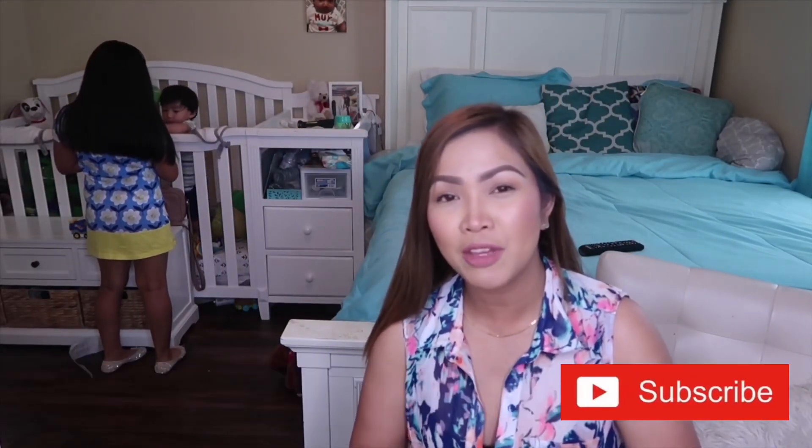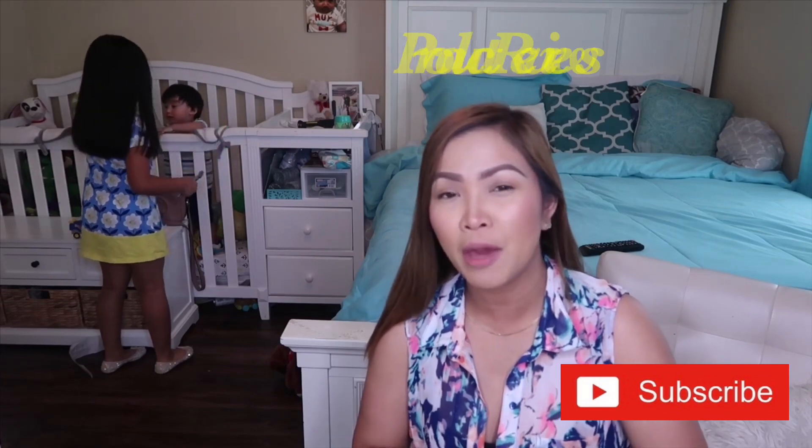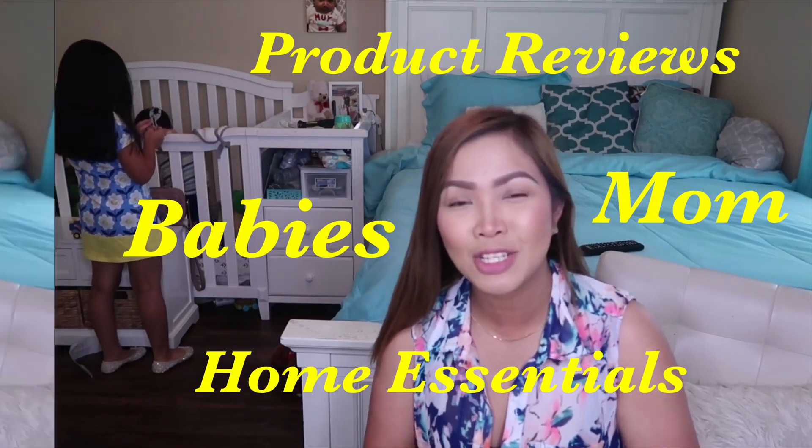Before we get started, guys, I just wanted to invite you all to please subscribe to our channel. I am Mish and I do product reviews for babies, for moms, and home essentials. So if you're not a subscriber yet please consider subscribing, and welcome to all our new viewers — we love you to be here and be part of our YouTube family.